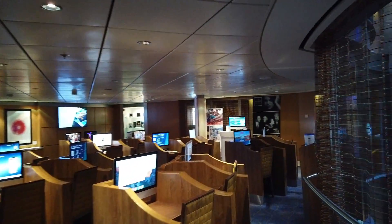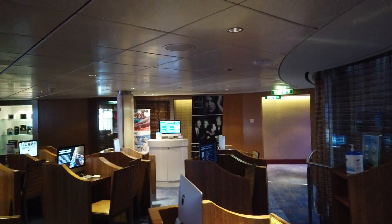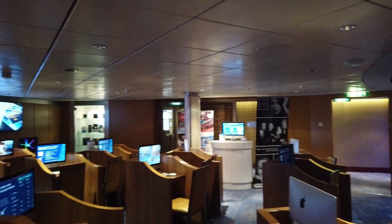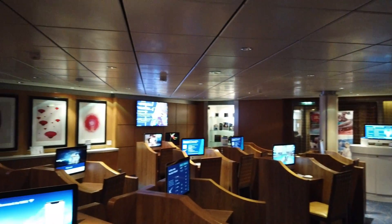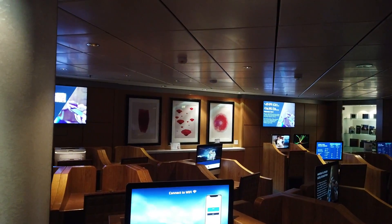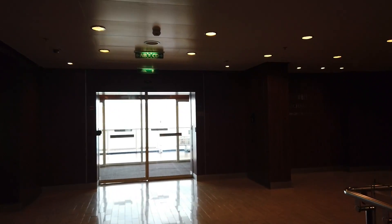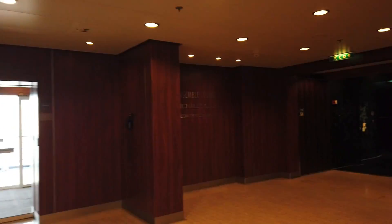Down one more deck to deck 6 is the Celebrity iLounge. They house classes here, and if you have any questions about how to access the Wi-Fi, this is the place. A lot of the packages include regular Wi-Fi, or you can upgrade to premium once on board.